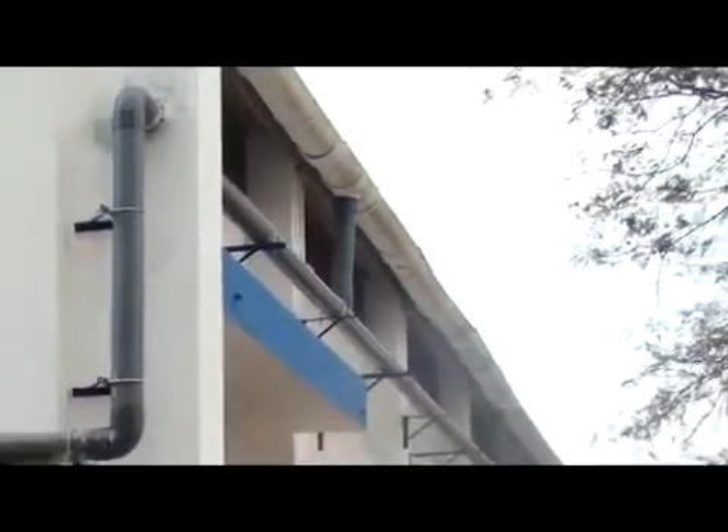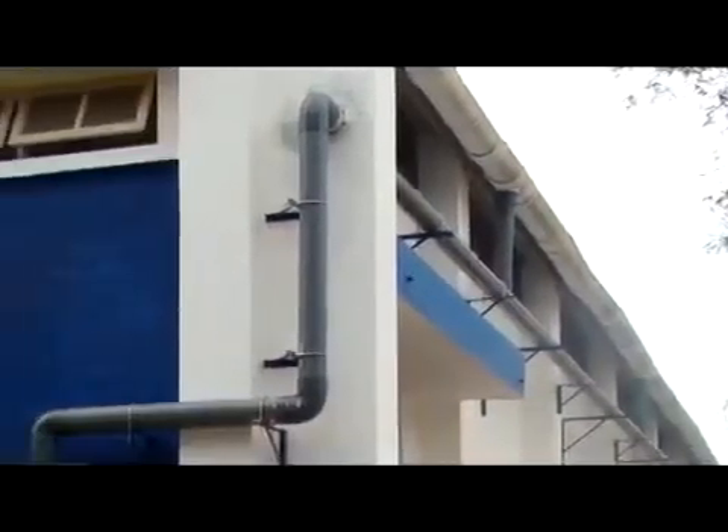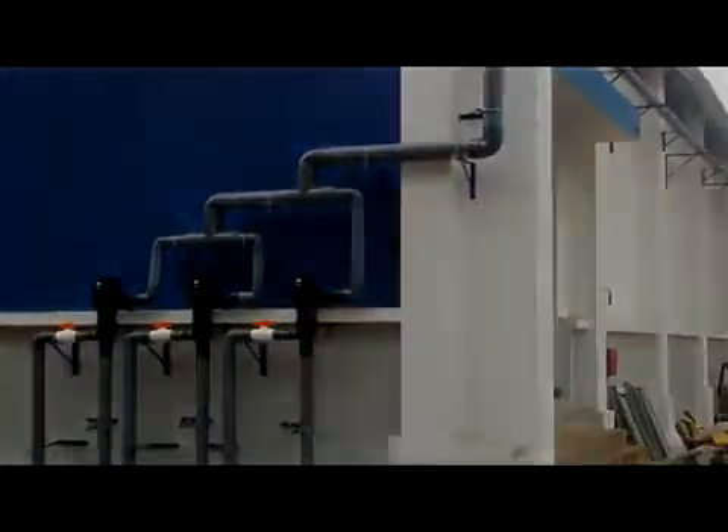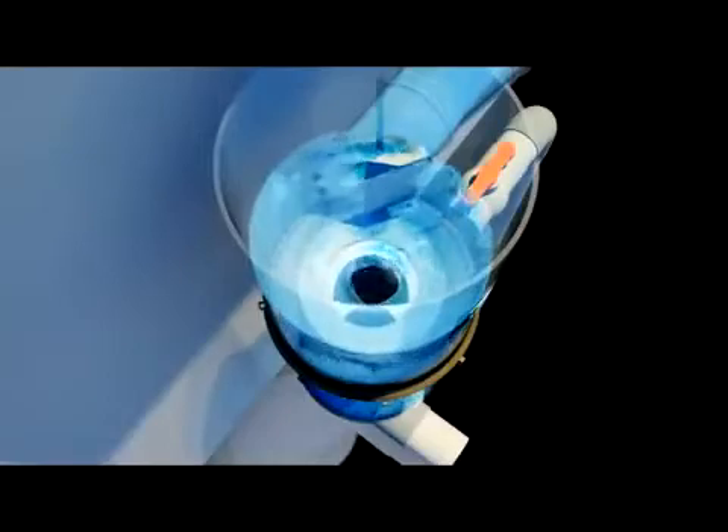The downtake pipes from the roof have to be interconnected and led to the filter unit, and connected to the inlet of the Rainy filter. The rainwater, along with dirt and debris, flows by gravity through the pipeline, enters into the filter, and starts rotating in an anti-clockwise direction at the periphery of the upper housing.